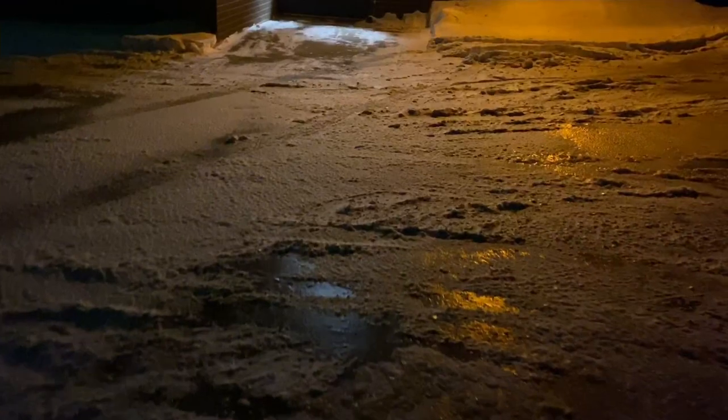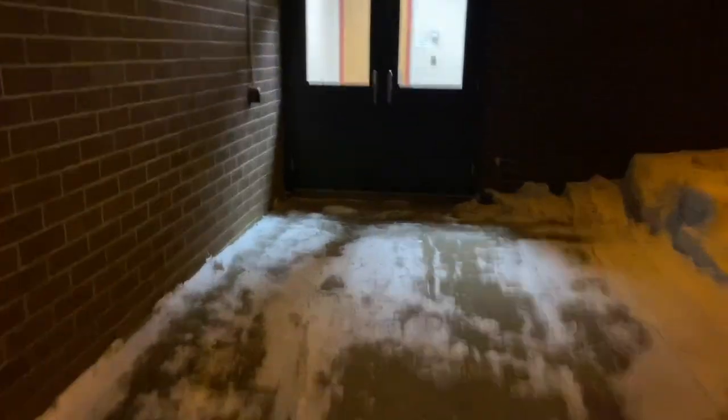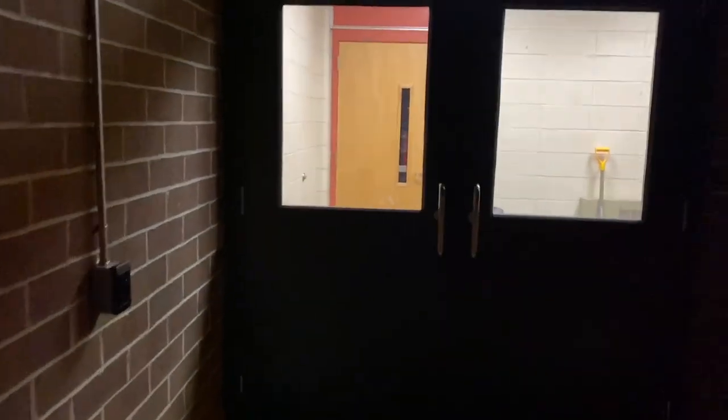The walkway is super icy to get in. There's usually people that will put sand down and salt, but since it's vacation maybe they — well somebody shoveled. But this is the way I get into my school every morning and it is usually dark.